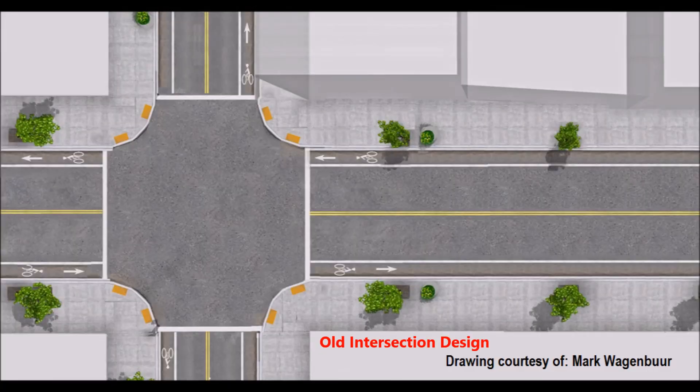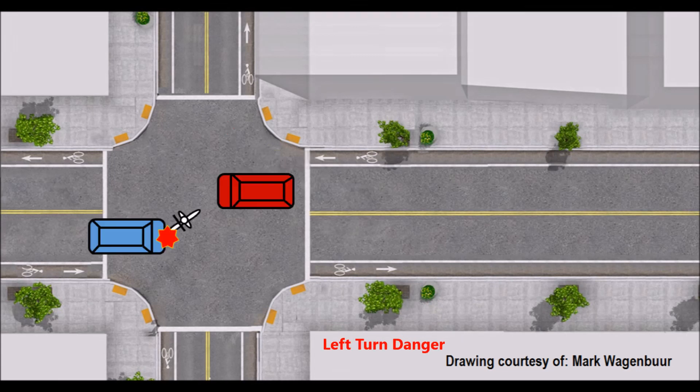In a normal intersection with bike lanes, the bike lanes will stop at the junction. In this scenario, the bicyclist is in danger of being right hooked, which is when a car or truck does not notice a bicyclist coming up on its right and turns right, cutting them off or running them over.